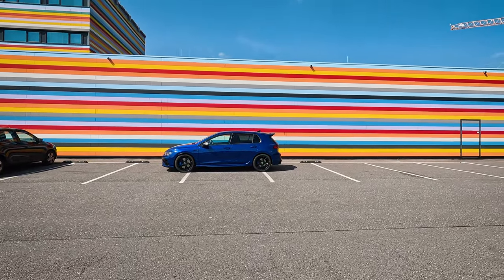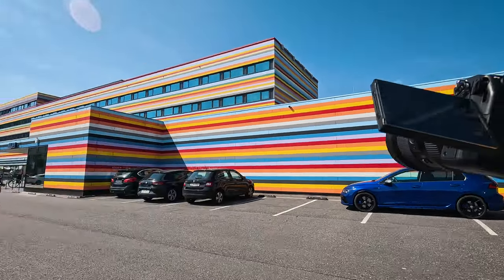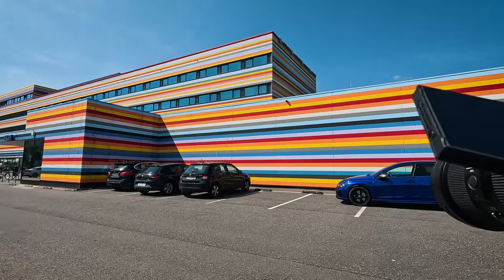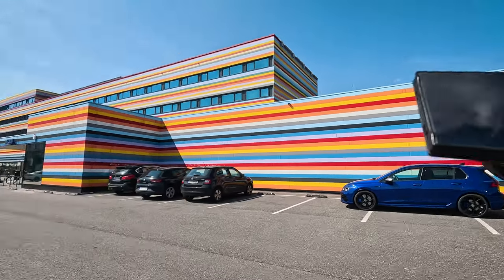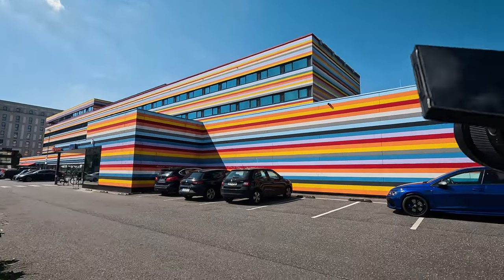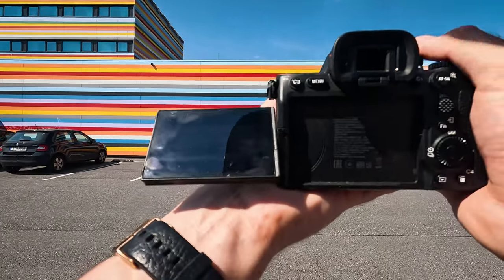We are on the GoPro now. Let's take some pictures. First, we have it parked here at this parking lot — this is actually an Aldi supermarket with a nice facade. I think it matches the car quite well. The sun is burning, it's 30 degrees, so I'm already sweating my ass off, but let's see how this goes.